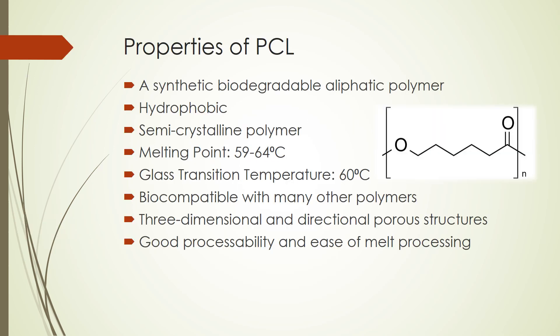I will begin by covering some of the properties of PCL. PCL is a synthetic, biodegradable, aliphatic polymer. It is a hydrophobic, semi-crystalline polymer with a melting point in the range of 59 to 64 degrees Celsius and a glass transition temperature of 60 degrees Celsius. PCL is biocompatible with many other polymers. It has three-dimensional and directional porous structures and good processability and ease of melt processing. Due to these characteristics and properties, PCL is a very desirable polymer in many industries.